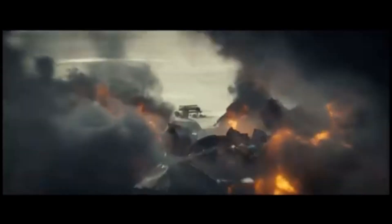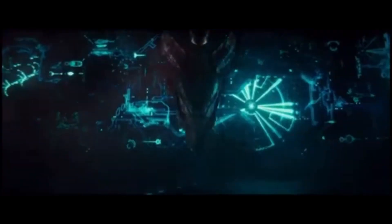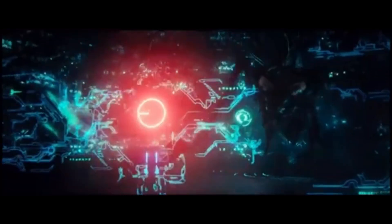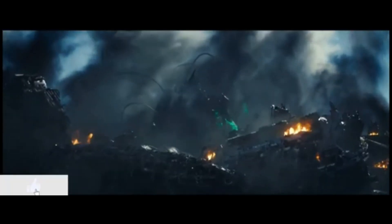If humanity ever reached their homeworld, we might find a place that is both awe-inspiring and terrifying — a testament to a civilisation that has mastered interstellar travel, but at the cost of everything else. A world where the environment itself is hostile, where life has been engineered for war and survival, and where entire continents might serve as factories and hives rather than natural landscapes.